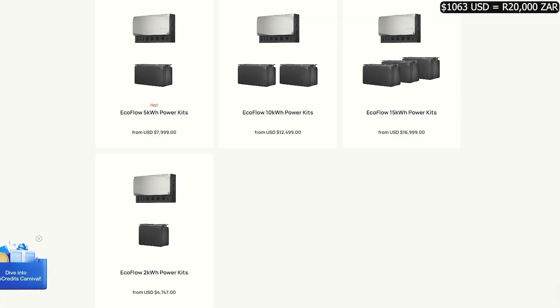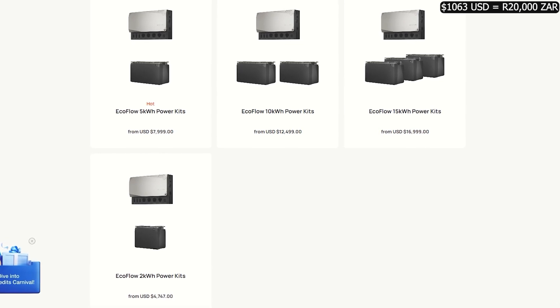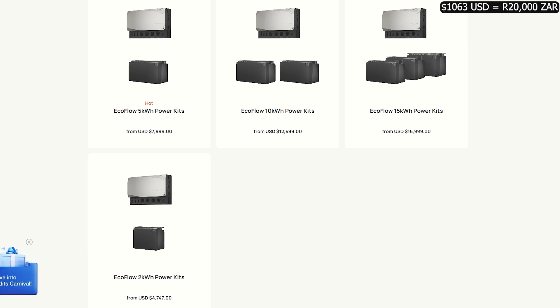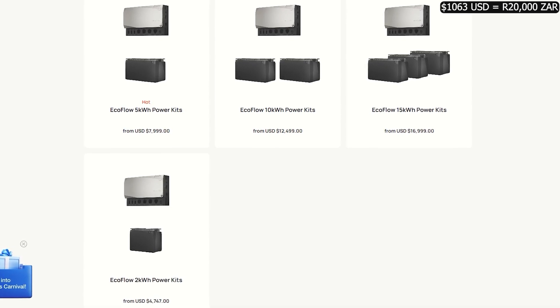EcoFlow also has some home backup setups for UPS and off-grid situations, starting at $4,800 for two kilowatts of storage, upwards to 15 kilowatt systems for around $17,000.